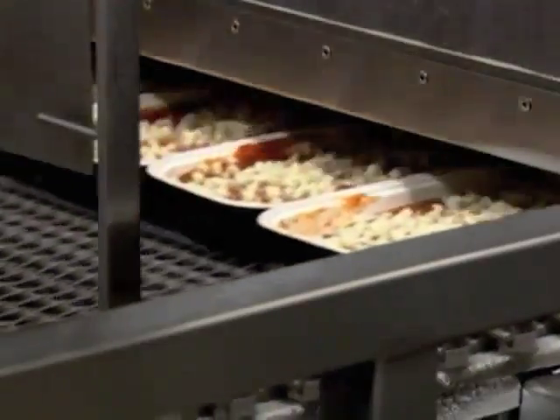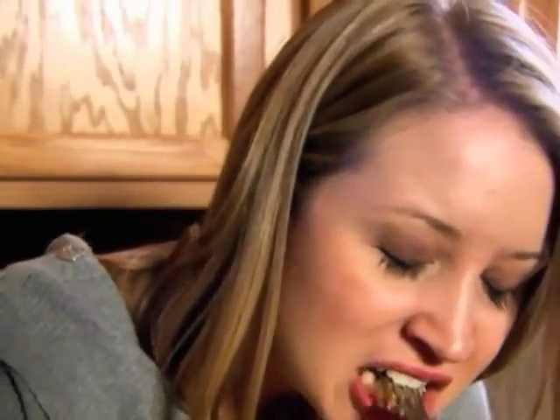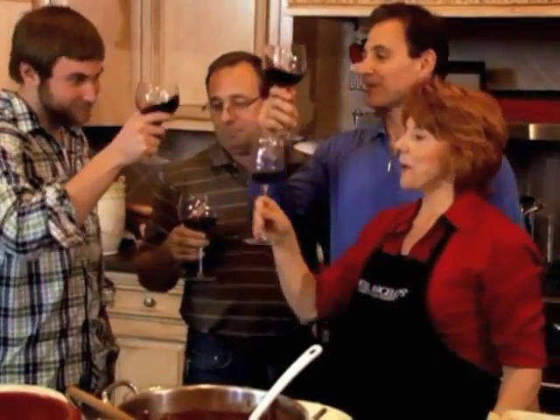Then it heads to the freezer and it's off to lasagna lovers across the country. All you have to do is heat it and eat it. That's one comfort food made with pride. Beautiful lasagna. "Thank you, Mom." "You're welcome."